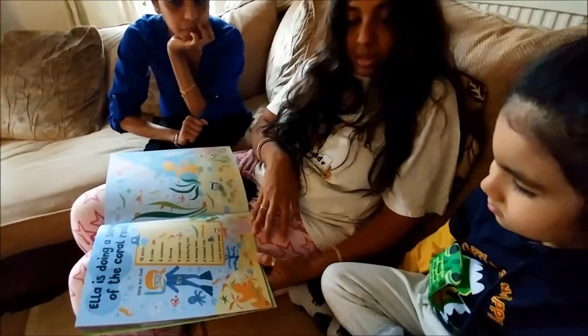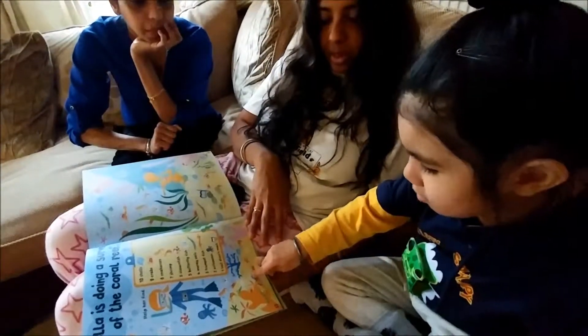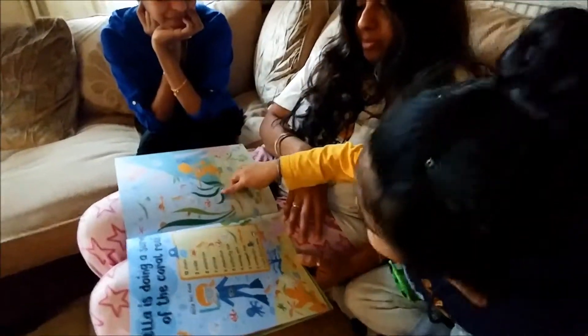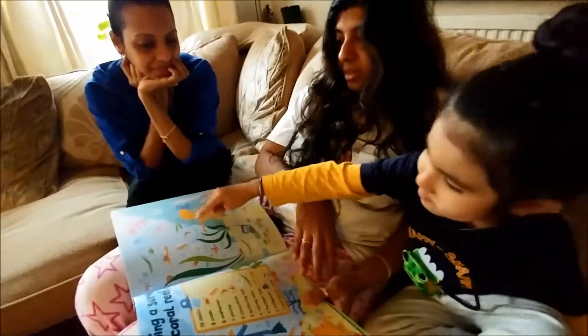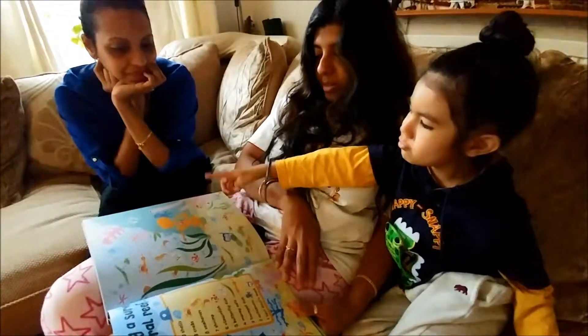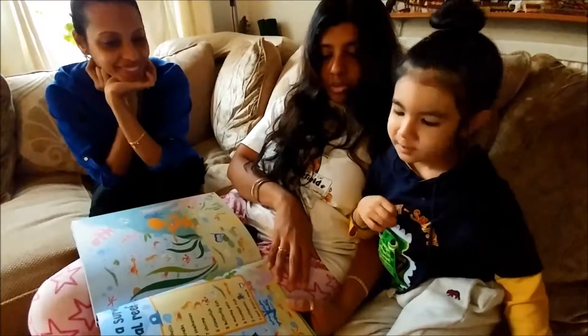Yes! What colour are the shells? Go on, point at one and show me — what colour is that? Blue! Very good, blue. Blue, blue. Is there more blue?